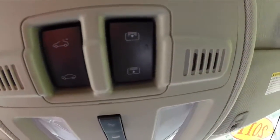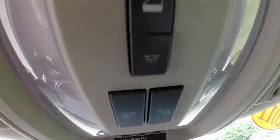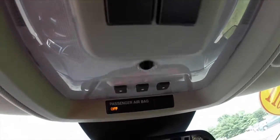Overhead, you have your sunroof glass control, shade control, dome light overrides, and your HomeLink.